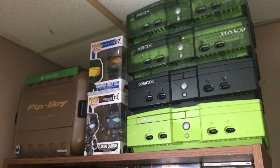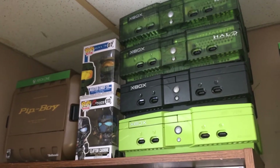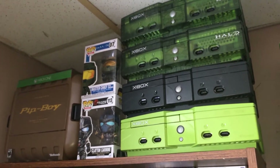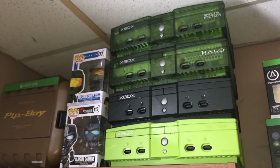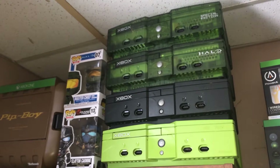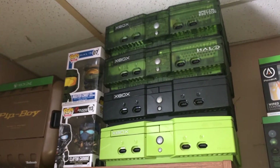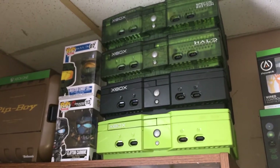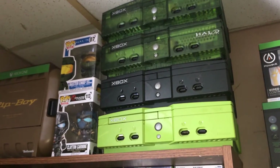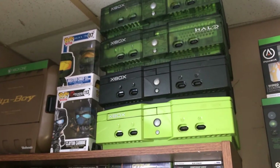We're starting off with the top shelf. We have the Fallout 4 Pip-Boy Edition for the Xbox One, and we have pop figures of Master Chief and Clay and Carmine. And we have four original Xboxes: on top is the Launch Team Special Edition, the Halo Edition, just the plain original Xbox, and then the Mountain Dew Xbox.